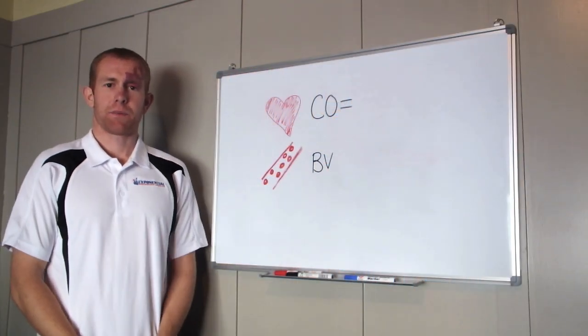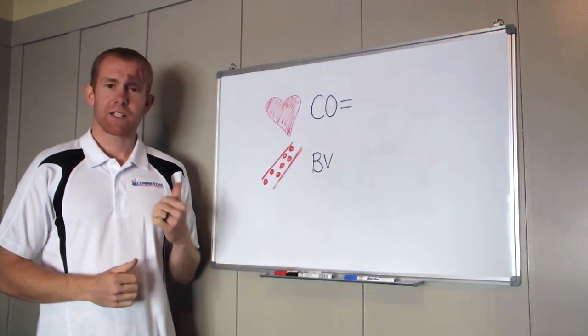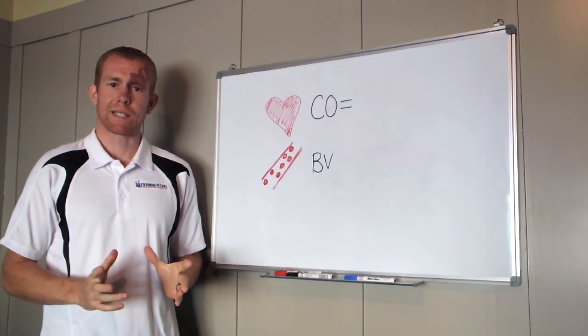Hey guys, Matty Graham here from Exhibential Performance Coaching. Today I want to bring you an exciting new video series called Whiteboard Wednesdays.